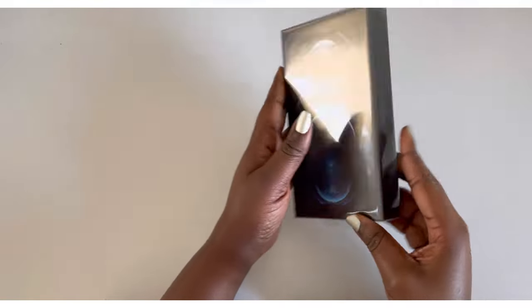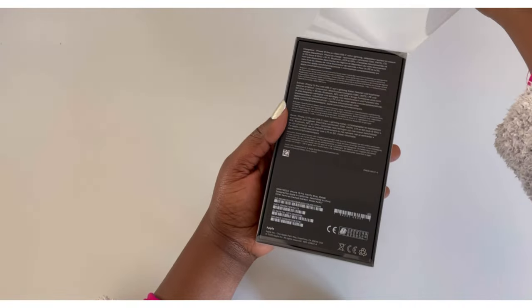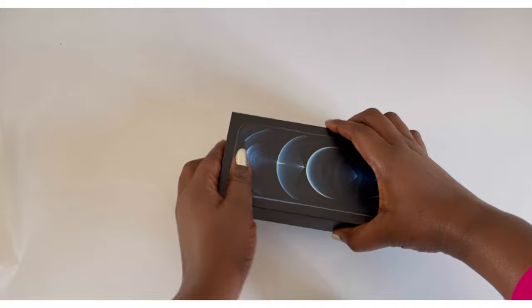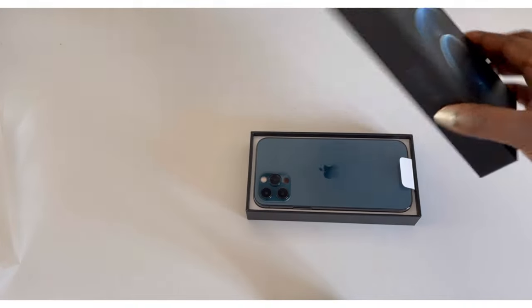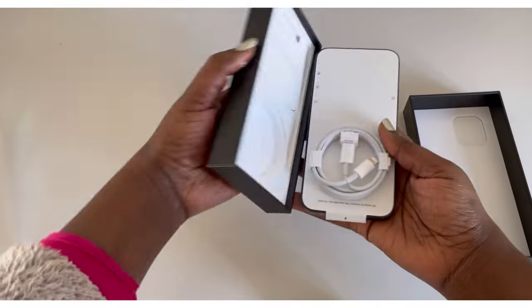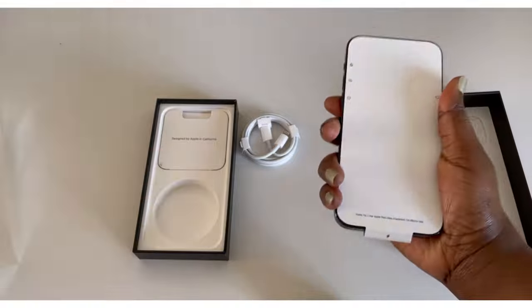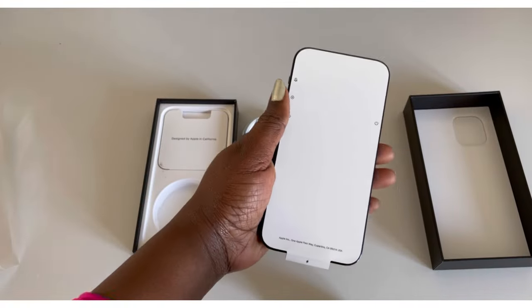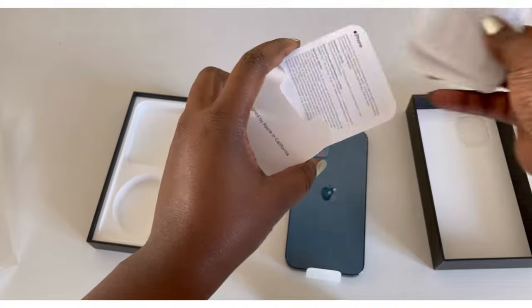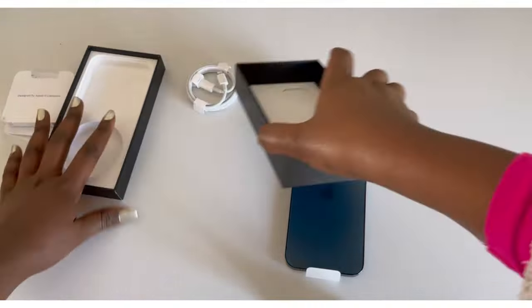Hello there, glad to have you here. Welcome to my channel — karibu sana. This is yet another review after the iPhone 12 Pro Max that I did. If you haven't watched that video, the link is in the description box. I also did a comparison between the iPhone 12 Mini and the XS — find the link also in the description box. Today, as promised, I'm doing the iPhone 12 Pro review, and at the same time it's a test in a test because I'm testing the new DS7.